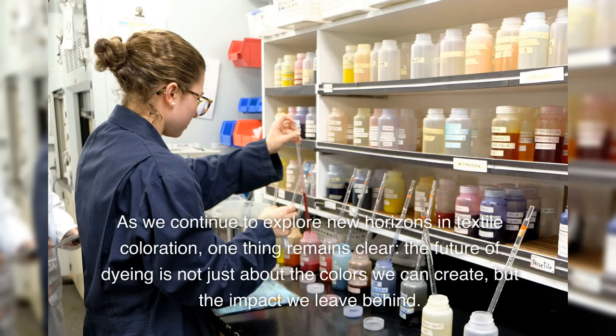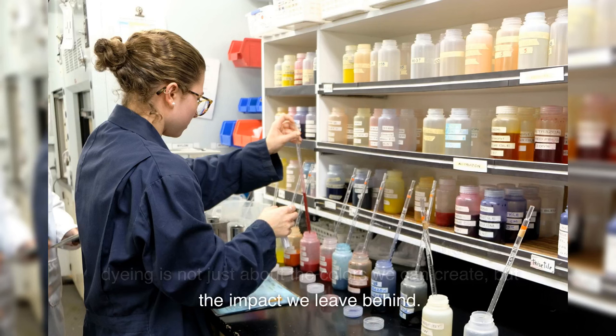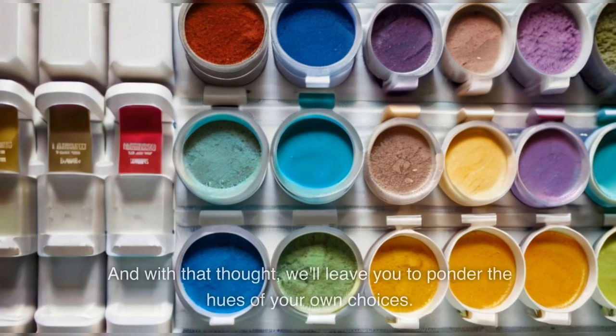As we continue to explore new horizons in textile coloration, one thing remains clear: the future of dyeing is not just about the colors we can create, but the impact we leave behind. And with that thought, we'll leave you to ponder the hues of your own choices.